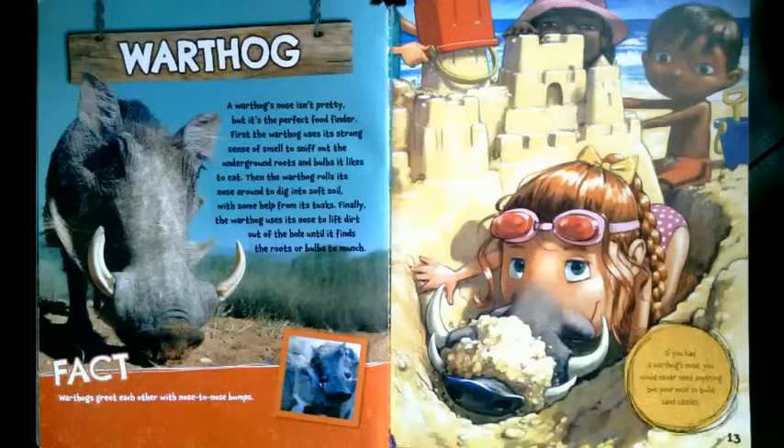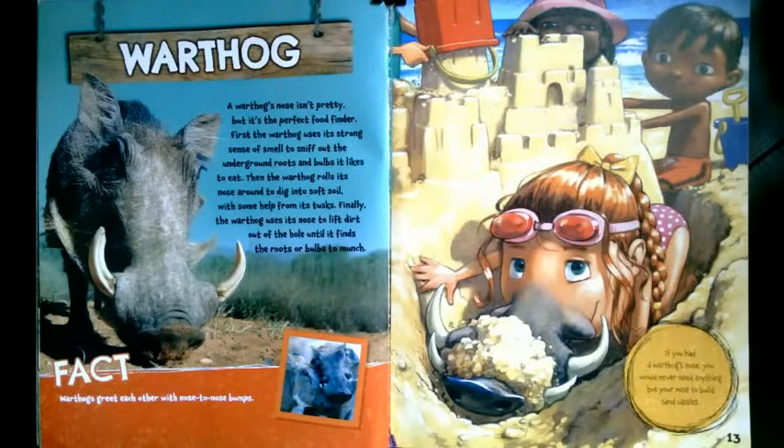What if you had a warthog's nose? A warthog's nose isn't pretty, but it's the perfect food finder. First, the warthog uses its strong sense of smell to sniff out the underground roots and bulbs it likes to eat. Then the warthog rolls its nose around to dig into soft soil with some help from its tusks. Finally, the warthog uses its nose to lift dirt out of the hole until it finds the roots or bulbs to munch. Warthogs greet each other with nose-to-nose bumps. If you had a warthog's nose, you would never need anything but your nose to build sandcastles.